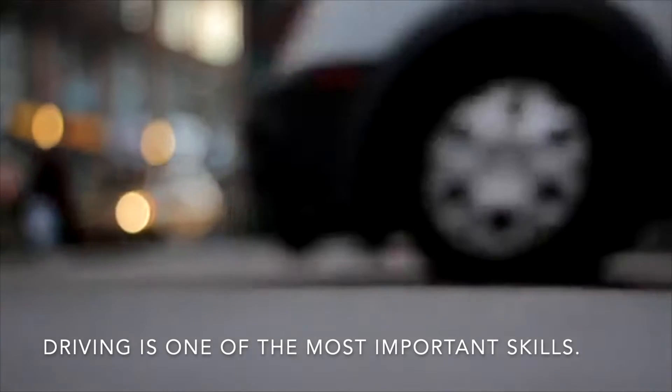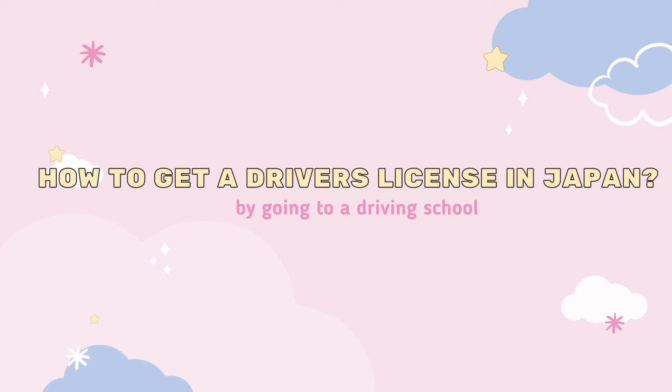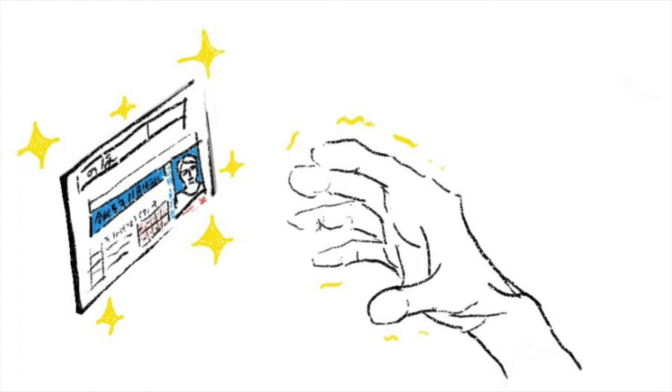Driving is one of the most important skills in life. After living in Japan for over three years, I have finally decided to get my driver's license. In today's video, I just want to share my experience of how I got a driver's license here in Japan.